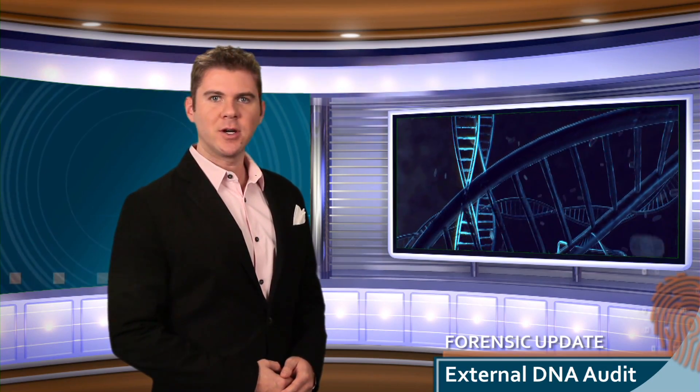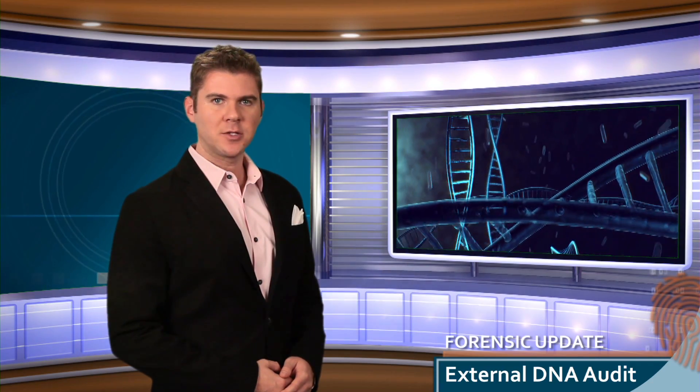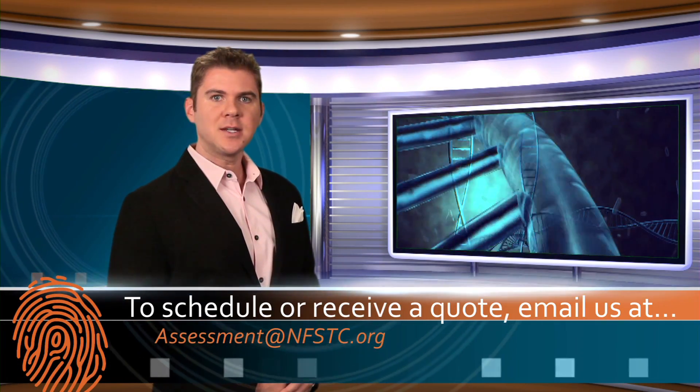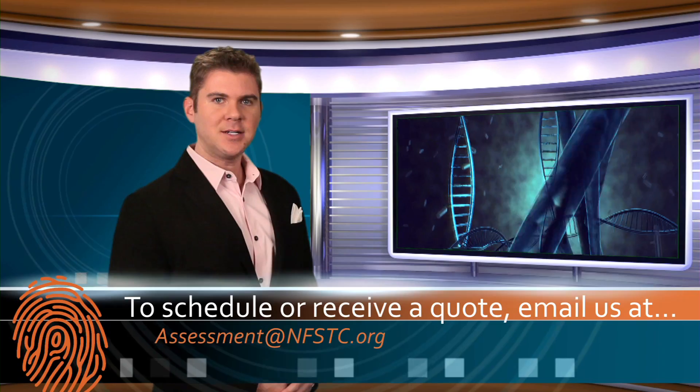Whether public or private, NFSTC is equipped to meet the rigorous FBI quality assurance standards for DNA databasing and forensic DNA laboratories. To schedule your audit or receive a quote, email us at assessment@nfstc.org.